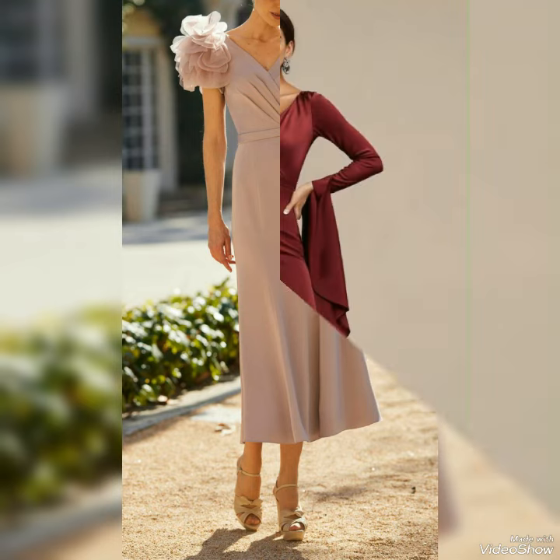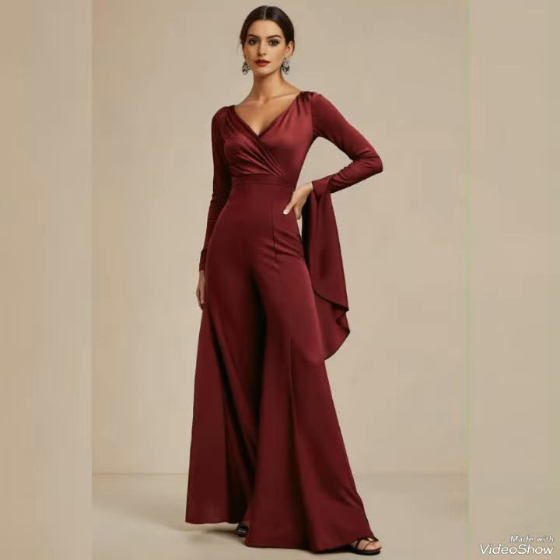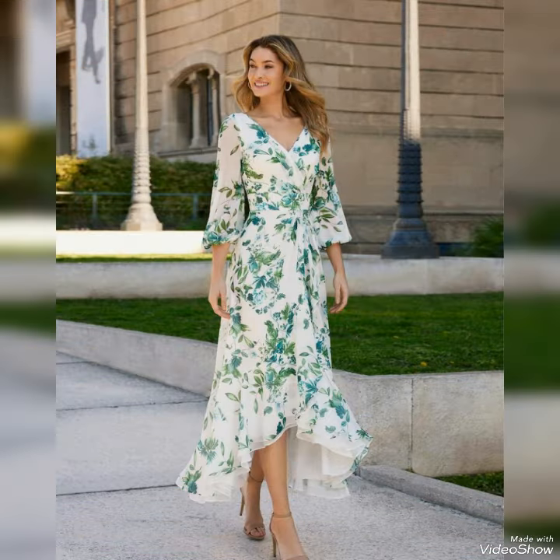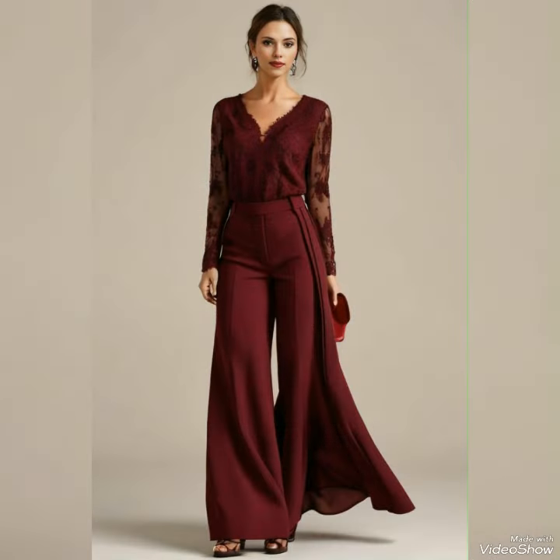Hello everyone, welcome back to my YouTube channel. I hope you all are fine and doing well and enjoying the best condition of health. Dear viewers, today in this video I will show you the best collection of mother of the bride dresses.